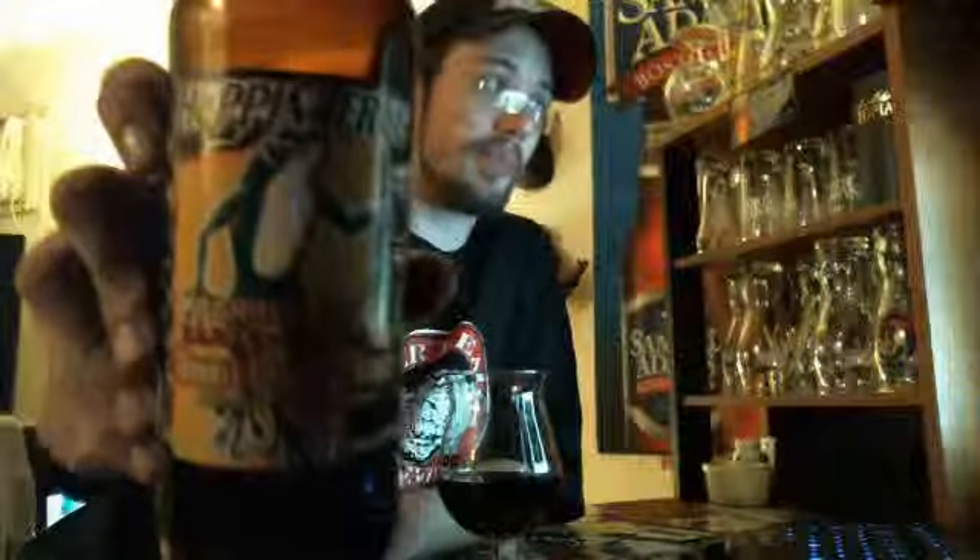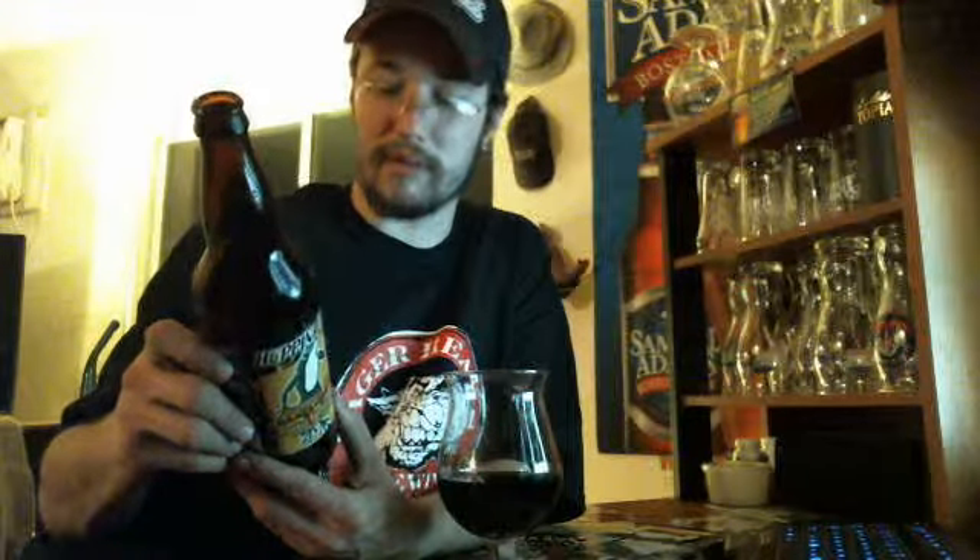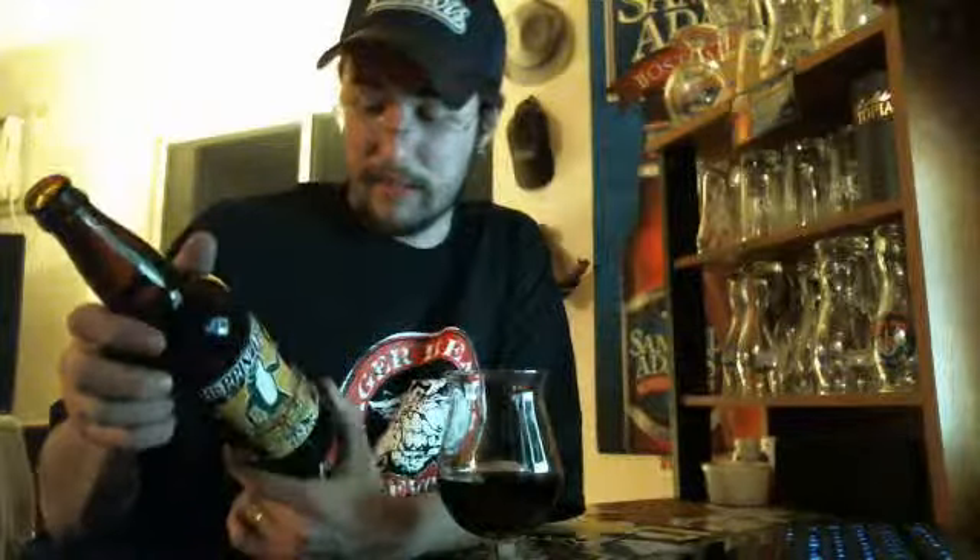I happened to go with Hoppin' Frog's Barrel-Aged Doris Double Imperial Stout. This stout weighs in at 10.5% alcohol by volume with 70 IBUs. I want to see if they mention what whiskey the barrels come from, but it doesn't say. I do not know — I may have to dig deeper into this to find out.